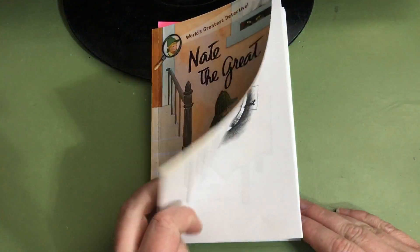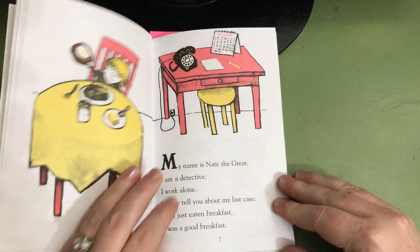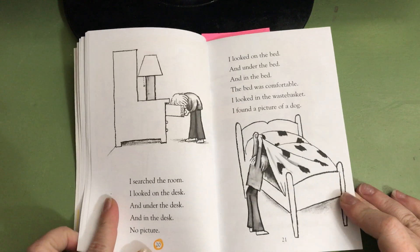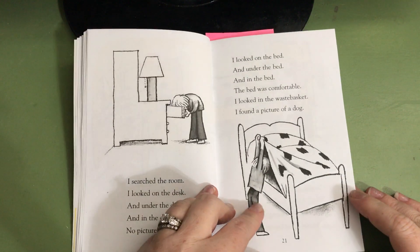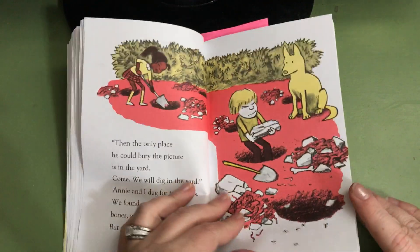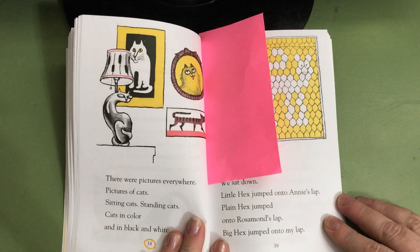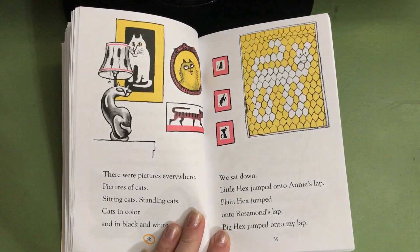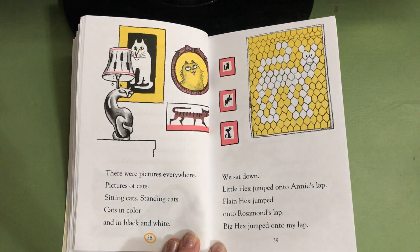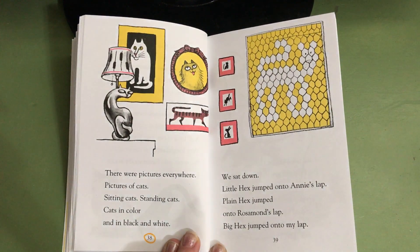And Isaac will also be making predictions and confirming or denying those predictions and answering questions as we read. In the first video, we started where the text starts on page seven. And we read in that first video over to page 20. In video number two, we started on page 21 and read over until we got to page 38, where our bookmark is today. We'll start back on page 38 real quick so you can catch up with us and what clues we're following, and then we'll continue on to read video number three of Nate the Great.